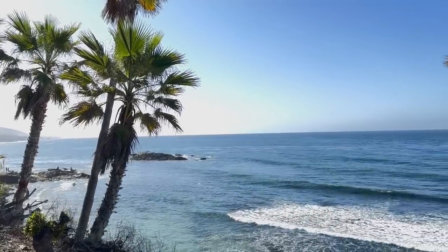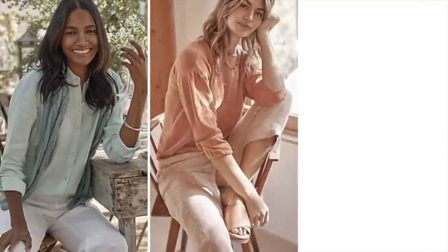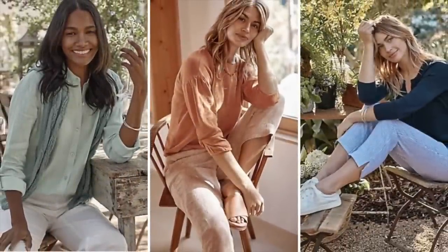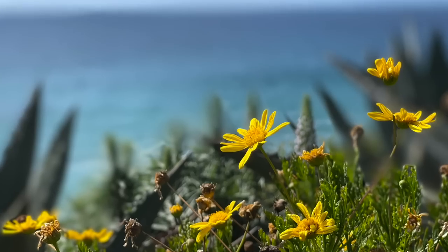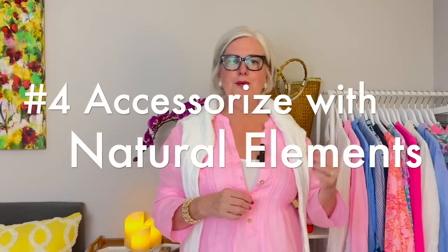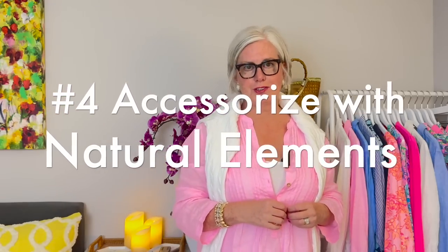Number three: add some pops of color. Just because the colors in coastal grandmother style are somewhat muted doesn't mean it's without color. Coastal grandma style is all about embracing the natural beauty of the coast, so consider adding some pops of color into your wardrobe. Some great options include sunny yellow, ocean blue, and sea foam green.